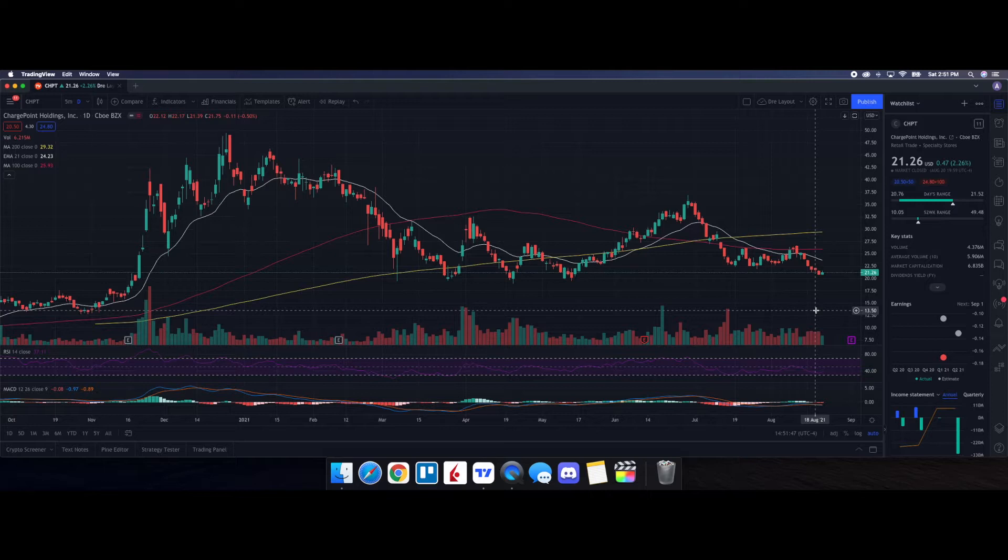Looking at our one-year daily chart, the RSI is at 38.59 — we are in oversold territory, but it is curling up. As for our moving averages, we are below all three: the 200-day, the 100-day, and the 21-day EMA. That's because it's been bearish for quite some time — EVs have been getting beaten up. But we also have to look at this $20 level. For anyone who believes in the long-term prospects of ChargePoint, getting in at $20 or below as a starter position is not bad whatsoever.